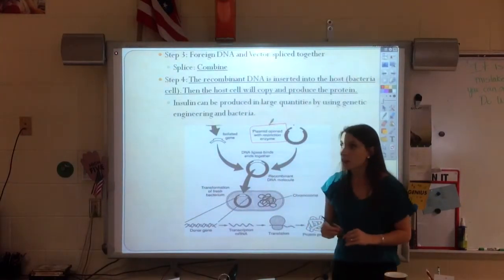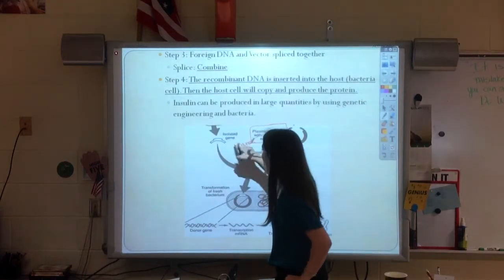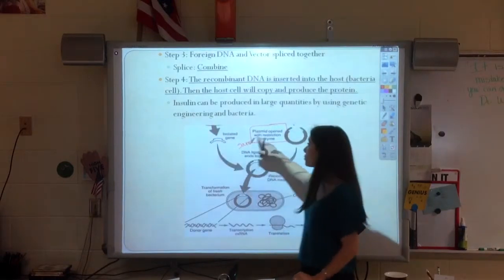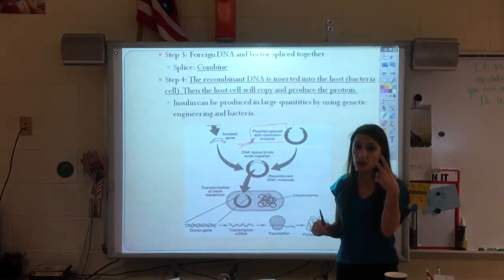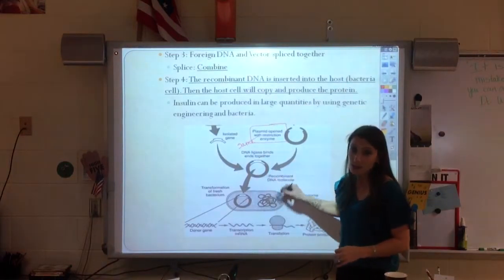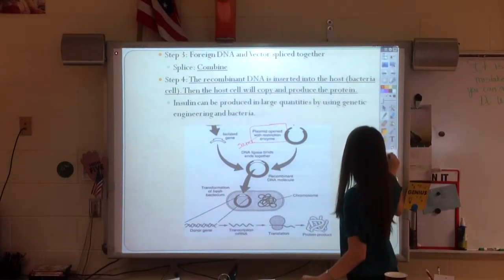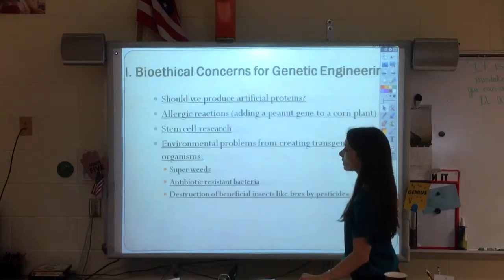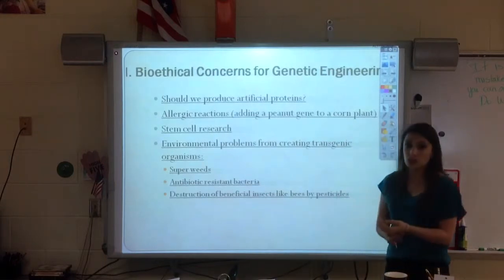It has to be the same restriction enzyme that we cut the gene out with. So, we cut the gene out and now we need to splice it into this plasmid — find the gene, cut it out, splice it together, and then put it back into the host cell. Every time this host cell reproduces, it's going to make more plasmid. We do have some serious concerns about whether this is the right thing to do.